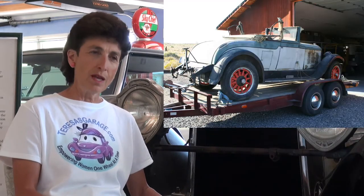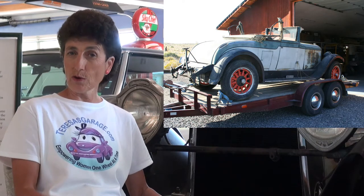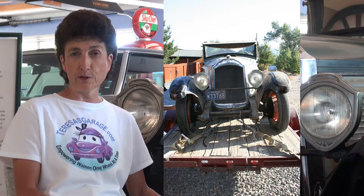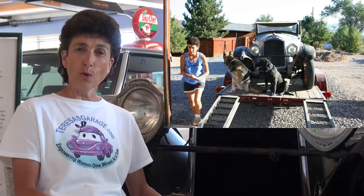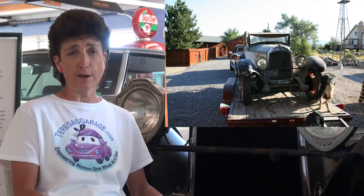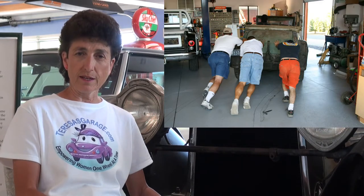Finally got it on the trailer, strapped her down, and as we headed up the highway toward our house, the layers of dust from 53 years were rolling off this car. It looked like a dust storm if you were driving behind us. Once we got the car home, we had to push it into the shop and then I began the process of reviving her.